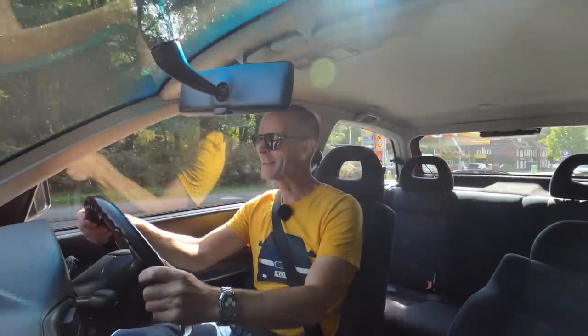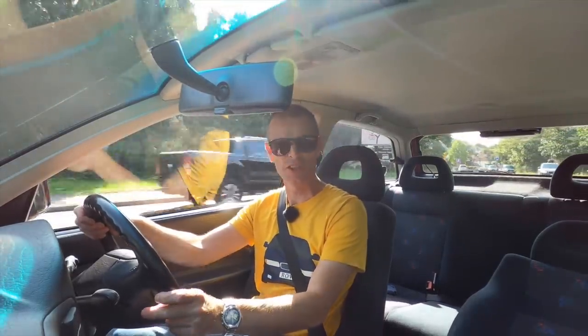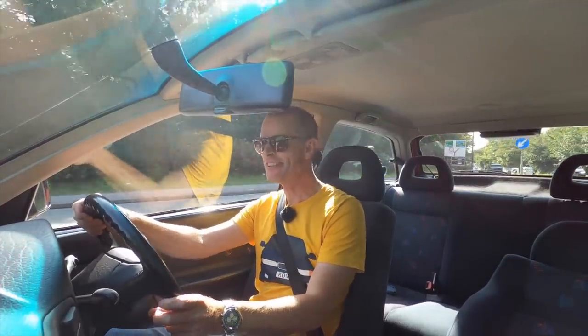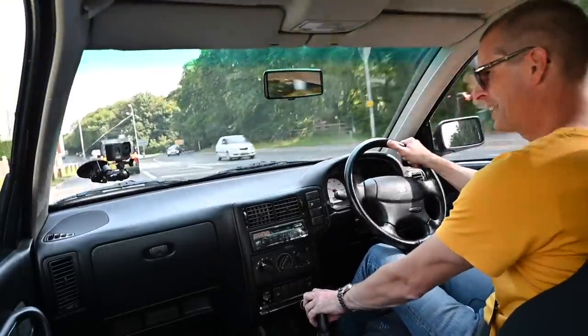Will you join me today at the wheel of an insanely rare hot hatch from the 90s? I really have forgotten about this hot hatch from the 90s. This is a Seat Ibiza Cupra Sport GTI and I'm really quite liking it.